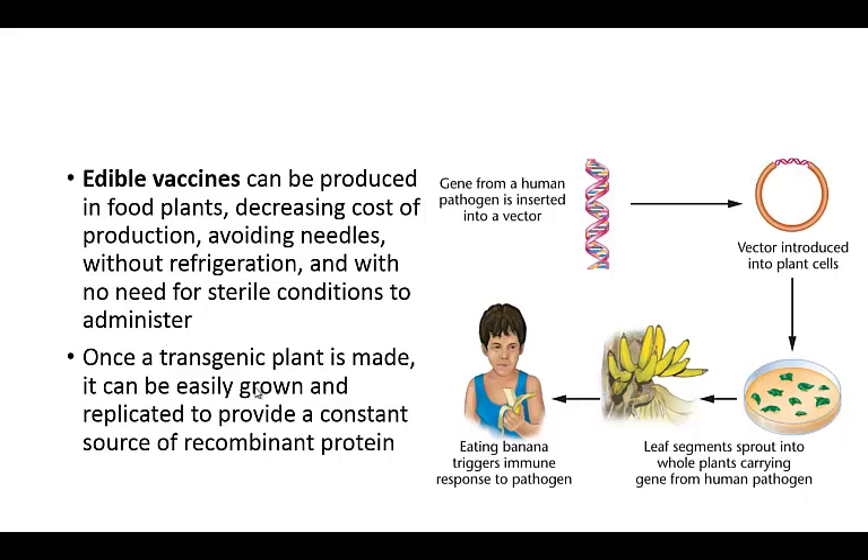Once this plant was made, it could then be easily grown and replicated to provide a constant source of that recombinant protein.